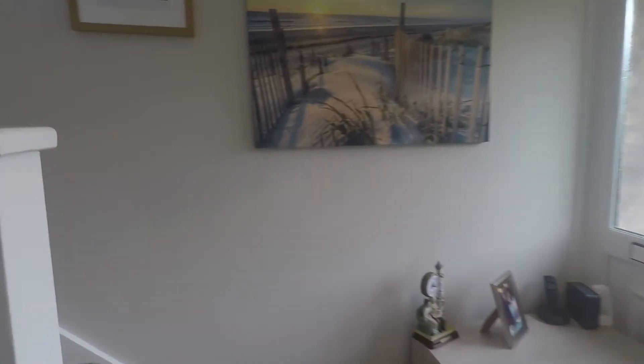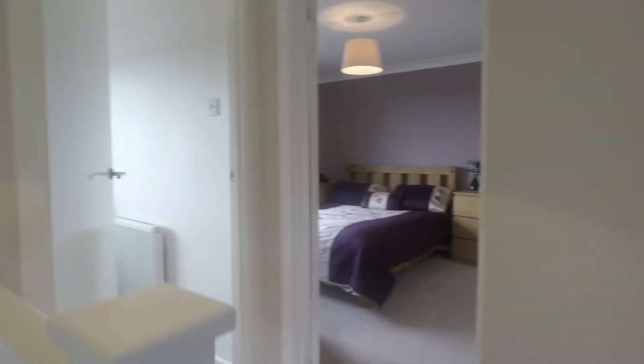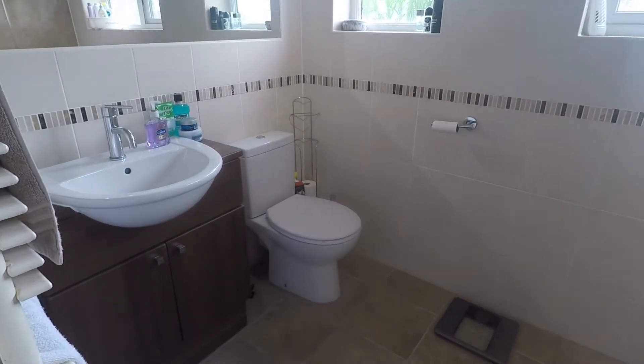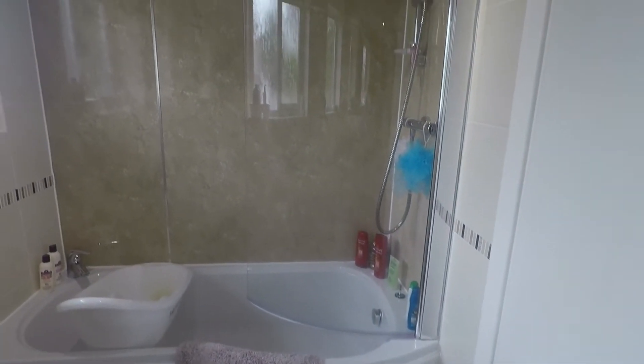So I'll take you upstairs now. Up here we have the three bedrooms and the family bathroom. In the landing this cupboard houses the combi boiler. The bathroom itself is another great size room with a WC, hand basin, and a bath with shower overhead.